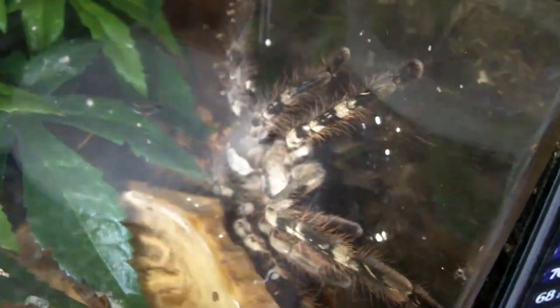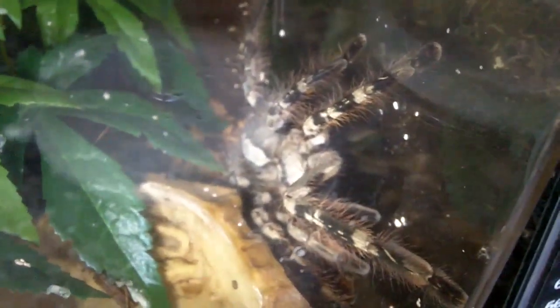Here is Medusa, the Poecilotheria Petersoni — a mature female that we tried to breed. This is not mine; this is King Baboon 85's. After here you can see Poecilotheria Striata, the Mysore Ornamental, hanging here.